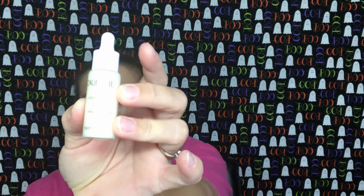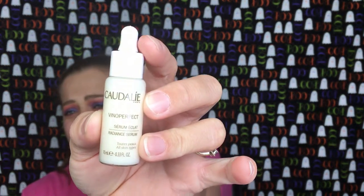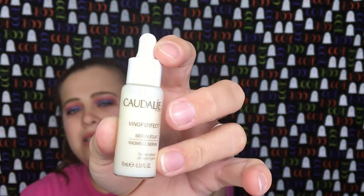This is the Caudalie Vinosource Vinyl Perfect Serum — a radiant serum for all skin types. It's actually a really decent size. I'm pretty excited about that.